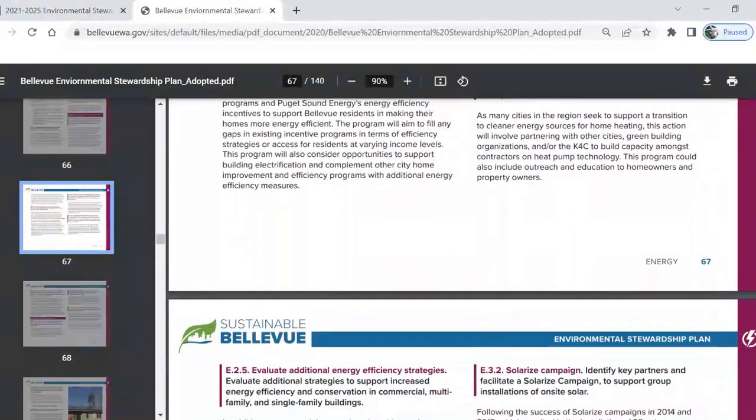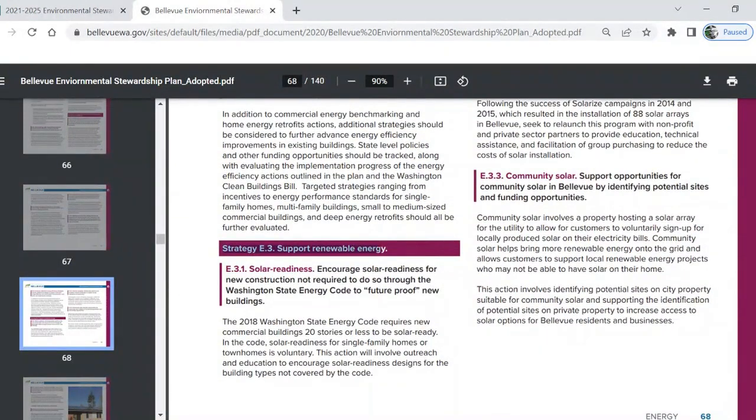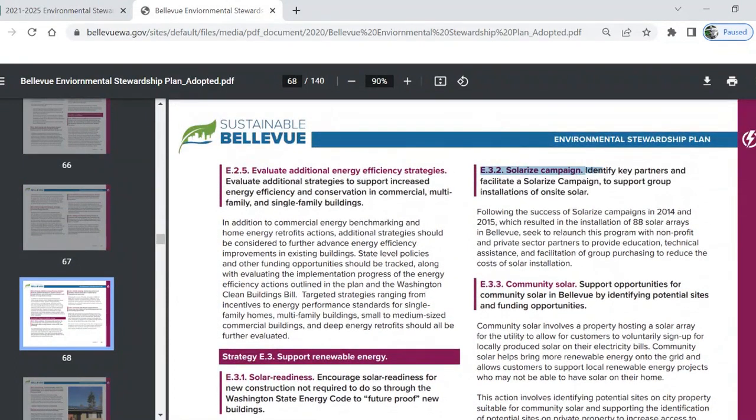Let's look at one more. Strategy E.3: Support renewable energy. Action E.3.2: Solarize Campaign. Identify key partners and facilitate a solarize campaign to support group installations of on-site solar. Bellevue wants solar panels to be involved in the future of our city.